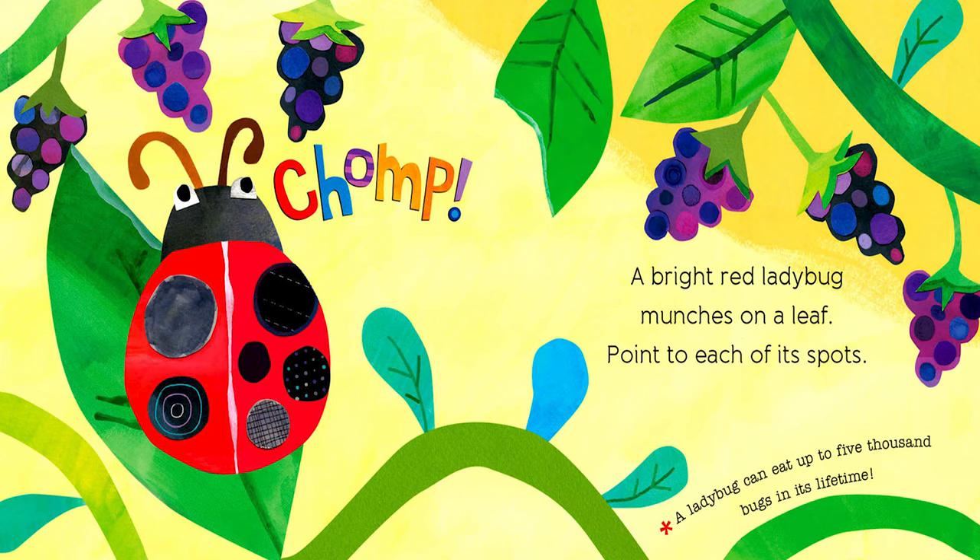Chomp. A bright red ladybug munches on a leaf. Point to each of its spots — one, two, three, four, five, six. This ladybug has six spots. A ladybug can eat up to 5,000 bugs in its lifetime.